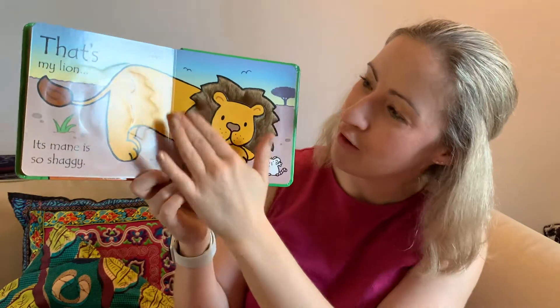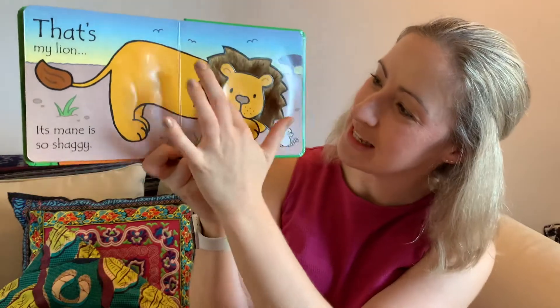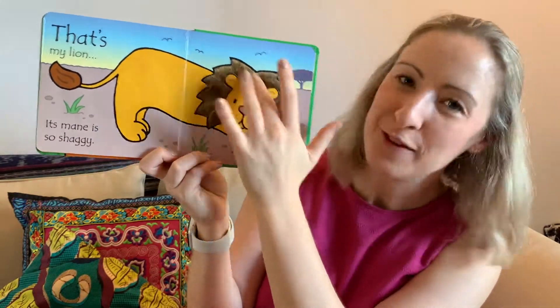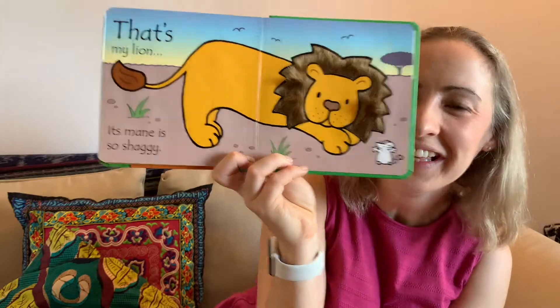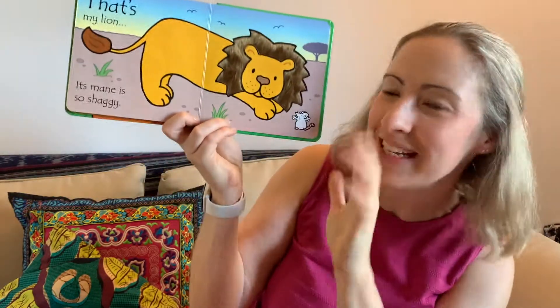That means it's got a long, fluffy mane. Oh look, I can make all its hair spike up but it still feels very soft. Let's flatten it back down when we say bye to the lion. That's the end of the story — well done for listening!